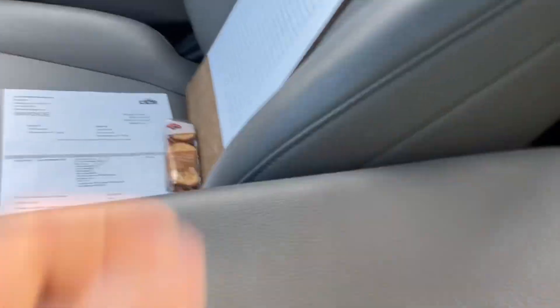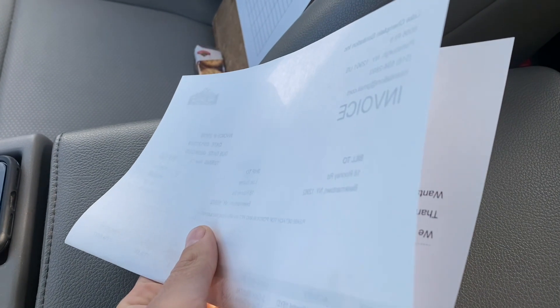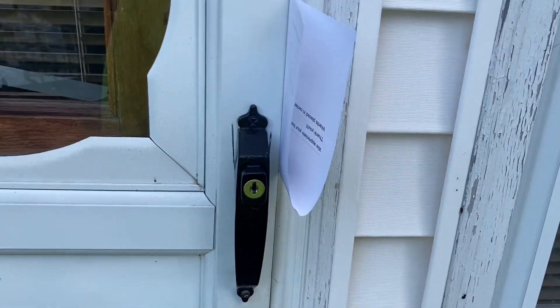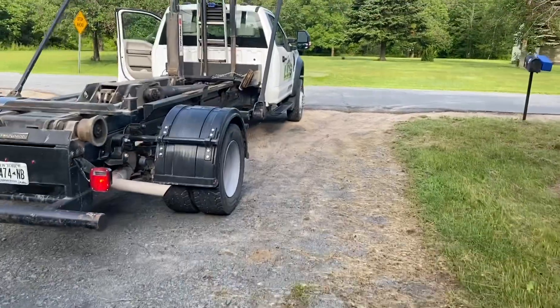We'll fold up a copy of the invoice and go put it in the door. Nobody's here at this house right now, so we're leaving it like that — if they were here we'd hand it to them. That paper has a list of prohibited items, confirmation that it's paid, because we get a card on file before we drop the dumpster so we can charge overage fees. It also shows the delivery date and the expected pickup date for the rental term.